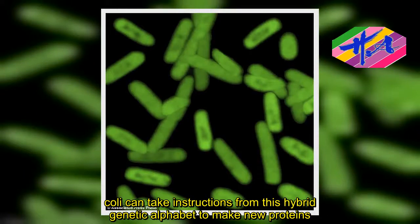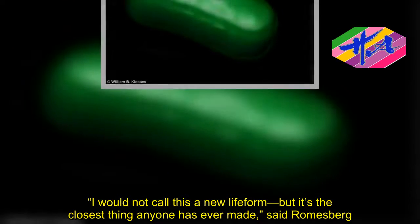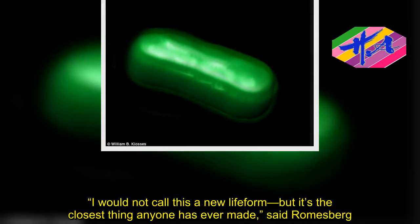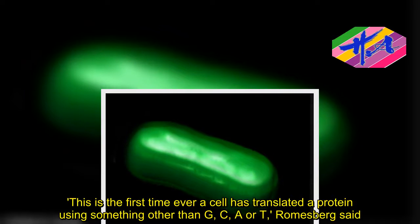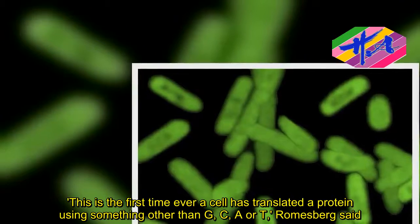"I would not call this a new life form, but it's the closest thing anyone has ever made," said Romesberg. "This is the first time ever a cell has translated a protein using something other than G, C, A, or T," Romesberg said.